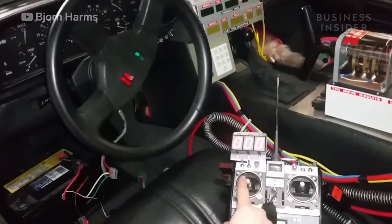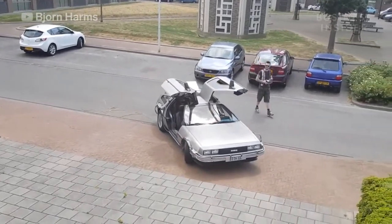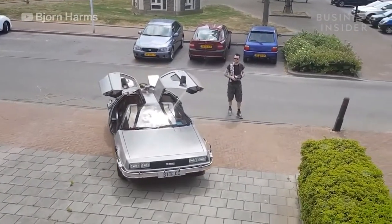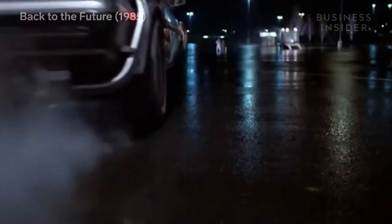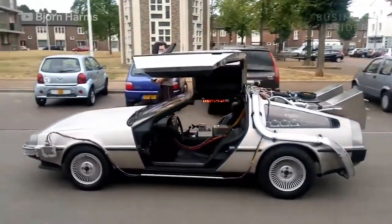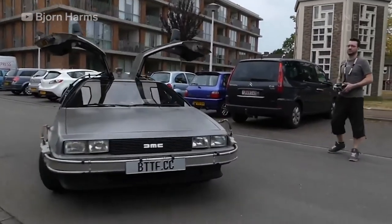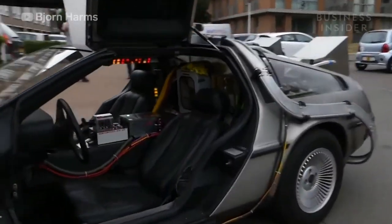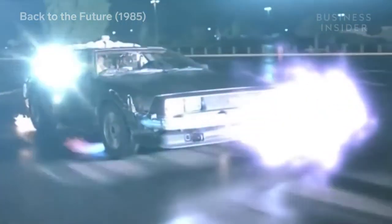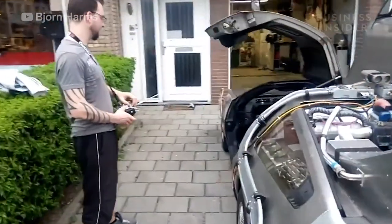The Corvette isn't the only car Bjorn has modified to be remote controlled. He did the same exact transformation to an original DeLorean DMC-12 — the same car featured in Back to the Future. "I started working on the DeLorean shortly after the completion of the RC Corvette. The owner contacted me over Facebook and said he had a DeLorean Back to the Future replica and wanted to know if it was possible to make it remote controllable — especially since the movie was also the inspiration for building a life-size RC car in the first place."